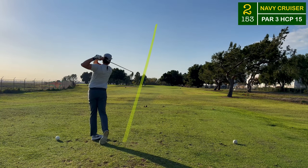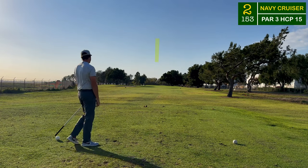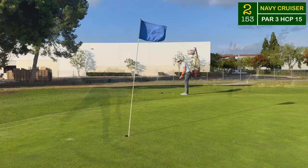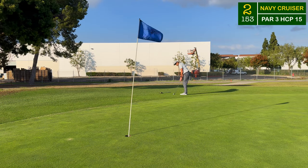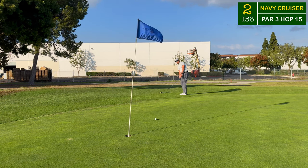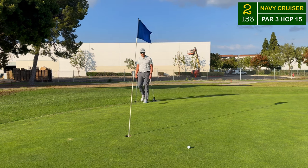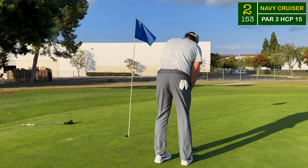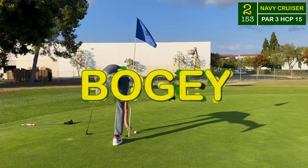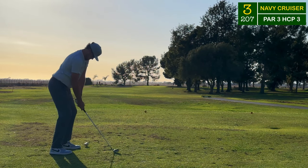Just over 150 yards here on the second hole - the first par three out here and they are tough. To a back hole location, I just missed my target off to the right but the distance was perfect. The kikuyu grass will not allow me to hit any kind of putt unless it's a perfect lie, so I'm going to have to elevate it over that fluffy grass and get it down close. I need to take my putter and make sure I get these balls in the hole.